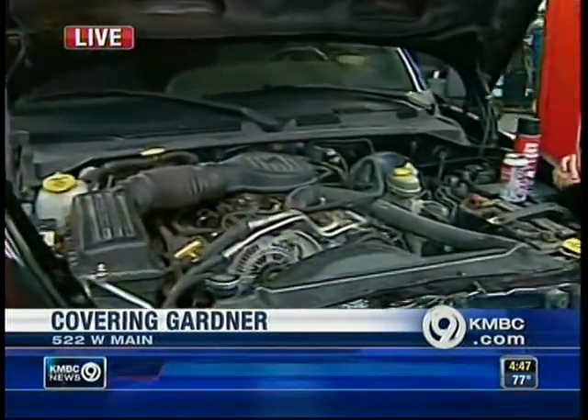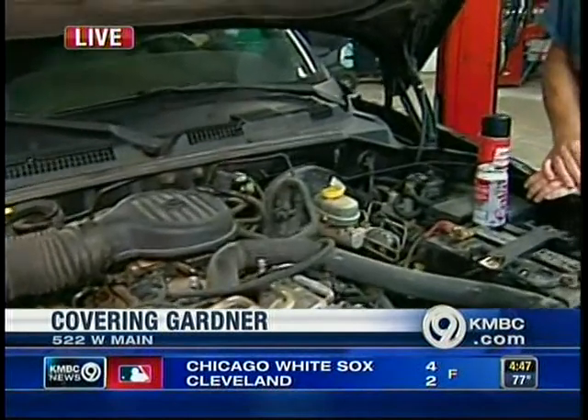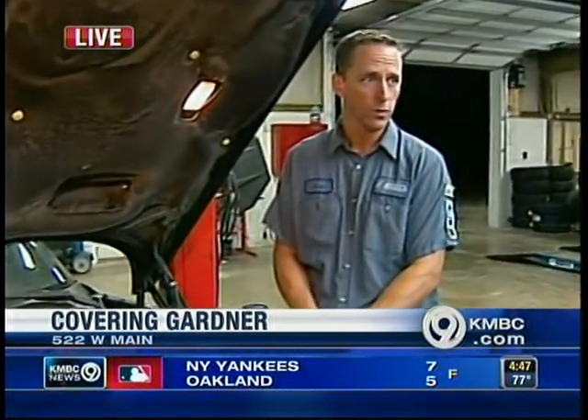Good morning, guys. You know, the heat can definitely do a number on our car. That's why we are here in Gardner at Brett's Auto Works this morning, under the hood. We're here with Leo Murray, who is the co-owner. One of the first things to go in a car during a heat wave, believe it or not, is the battery. He's sold a record 16 batteries in the last two weeks because of all this heat. Heat has just been doing a number on batteries.